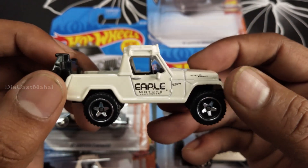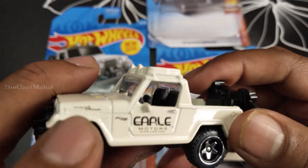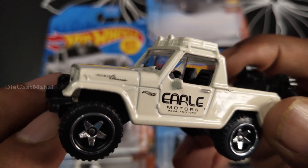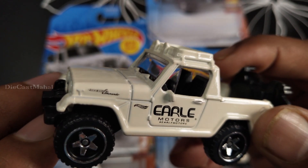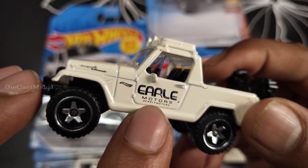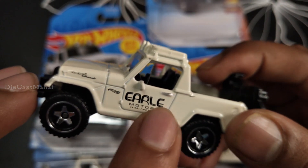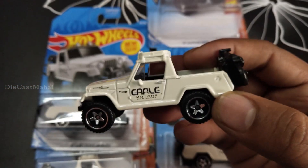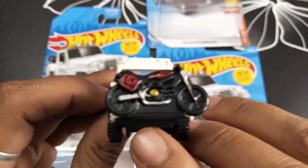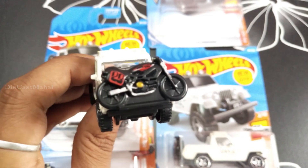The car is kind of milky super color. Wow, you can see the region - it's a Jeepster Commando, written here and here. The Hot Wheels symbol is there - Early Motors, any motors trademark. Super cool wheels! I think definitely everyone will like this. On the backside, there's one bike - it's holding a bike, like a kind of travel setup. Super cool colors.